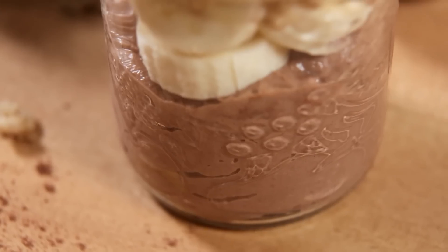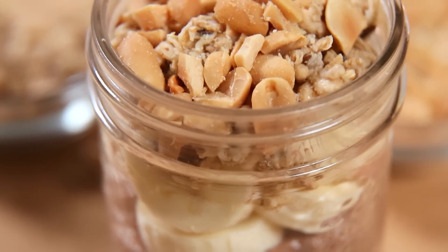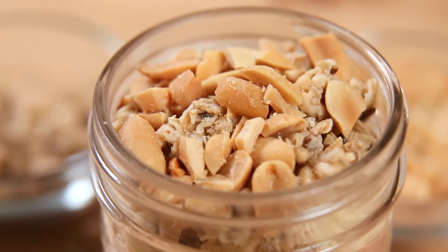Let's talk about some parfaits. We're kicking things off today with a chocolate peanut butter breakfast parfait. I know it sounds super indulgent but I swear to you it's actually pretty good for you, and it tastes like a chocolate peanut butter cup — which actually can't be bad.